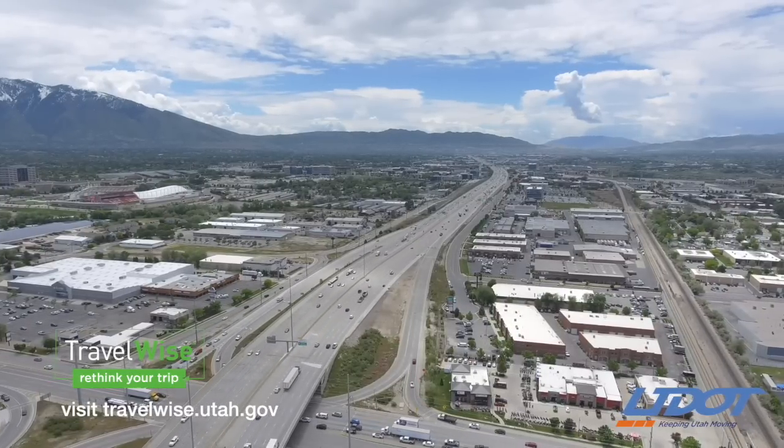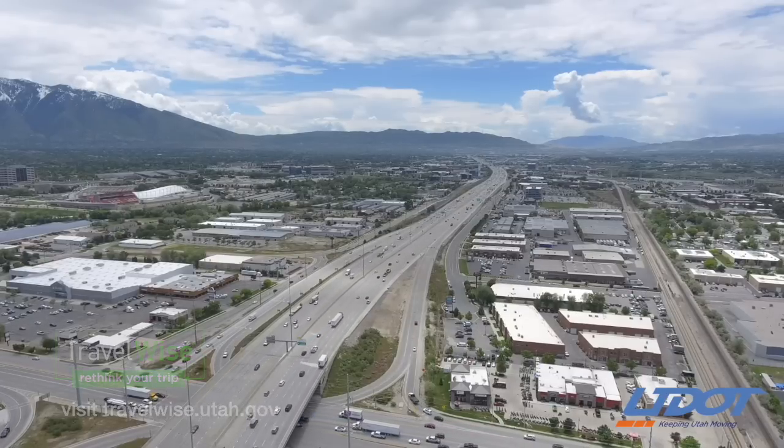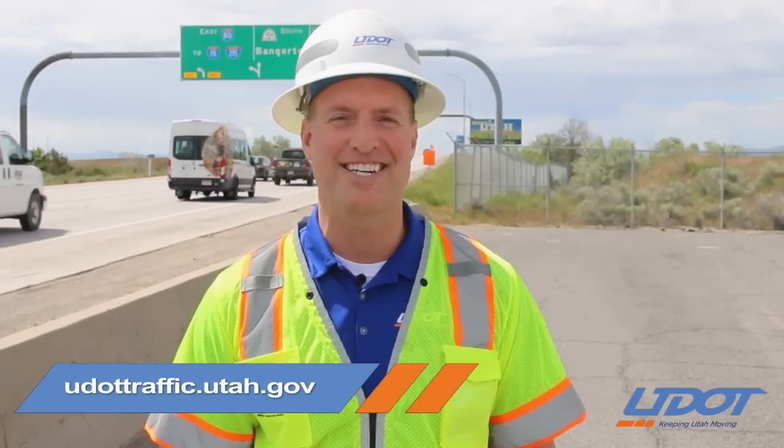Work from home, adjust your travel schedule, or take transit. For more information on these and all other UDOT construction projects, please visit our website at udottraffic.utah.gov or download our free UDOT traffic app.